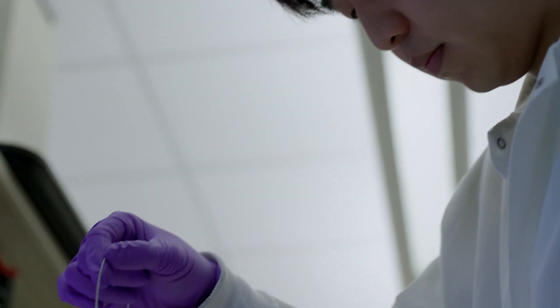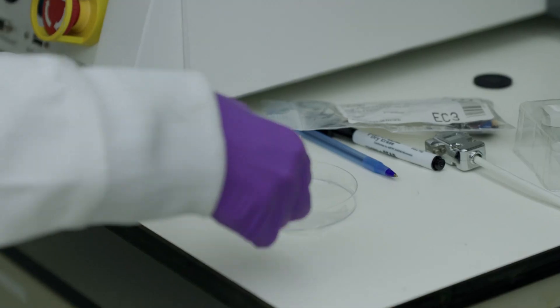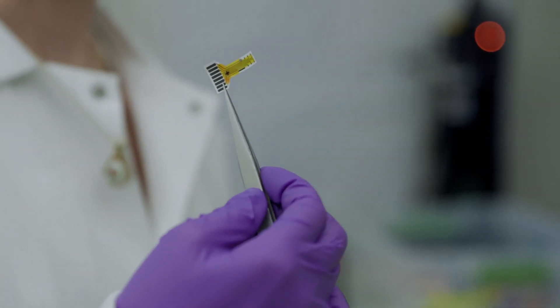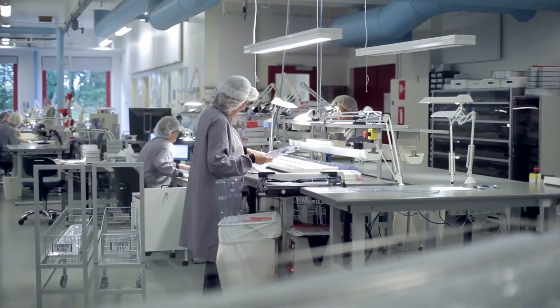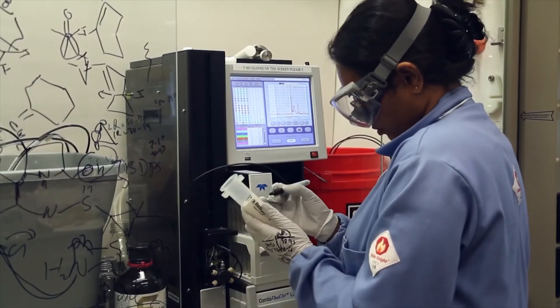During my time at Purdue, I've gotten to participate in all kinds of things through biomedical engineering. After my sophomore year, I participated in a co-op at Cook Research, which is like an extended internship. I got to work on their bench testing team and test all kinds of different medical devices like stents and catheters. I got to write reports that helped support submissions for the FDA. That was a really, really cool experience.